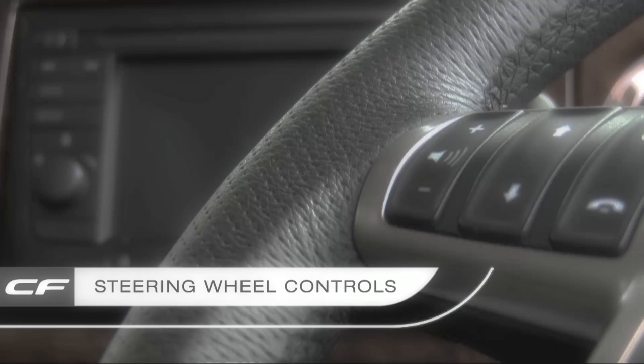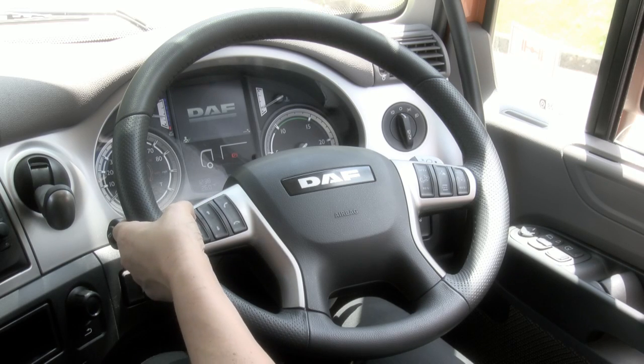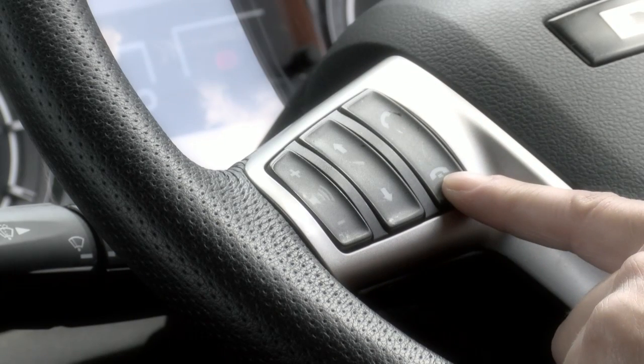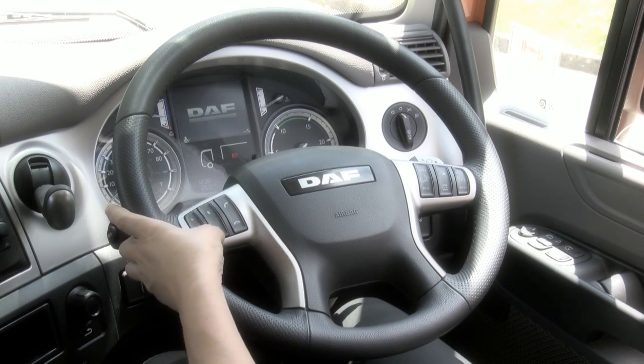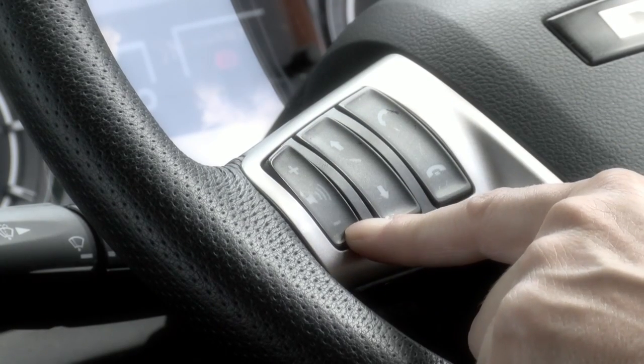Moving across to the controls on the left hand side, you have controls for the hands-free phone and you have the volume control. This allows you to accept, end and reject calls, and this allows you to scroll through the phone menu. This is the volume for the radio and the hands-free phone.